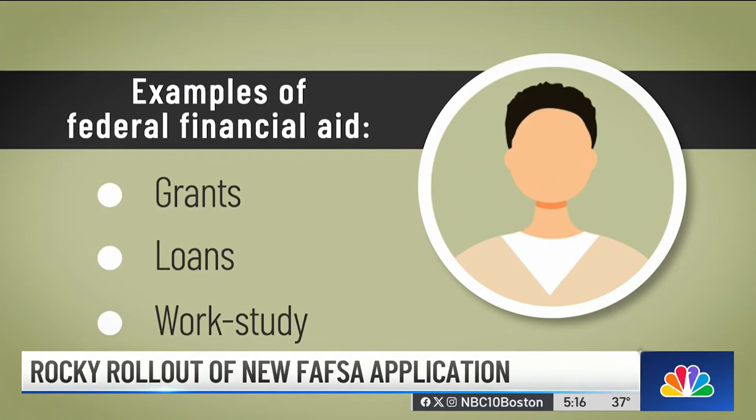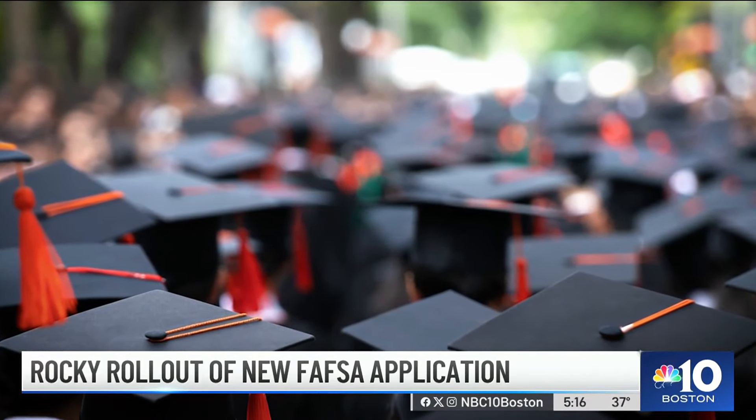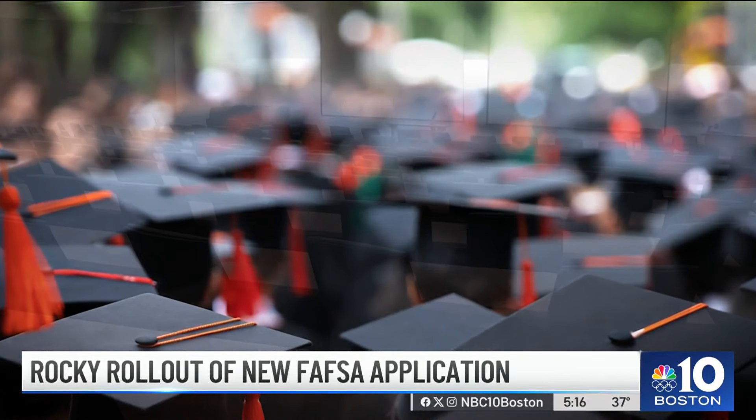States and colleges may use your FAFSA eligibility information to award their financial aid, and each state and school has its own deadline. For incoming students, you might be applying to many different schools — they may all have their own different dates. Some states have programs that are on a first-come, first-served basis, and some institutions might as well.